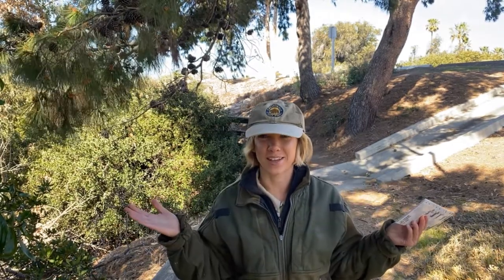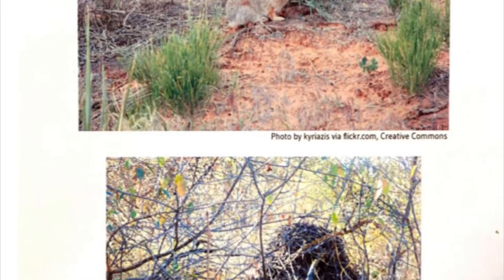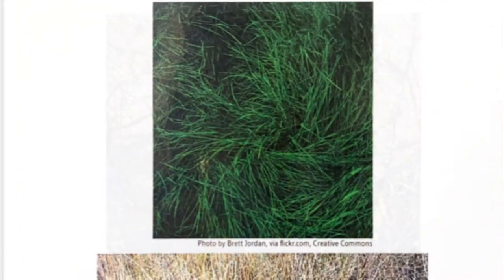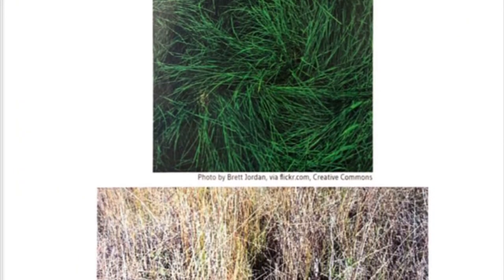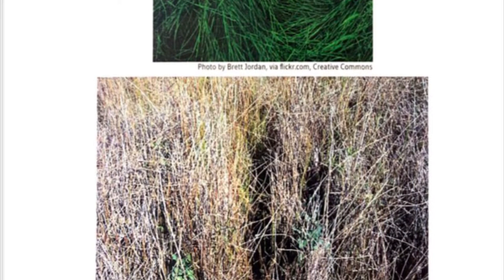Another way to tell that animals have been in an area is by observing your surroundings to see if you notice any doors or windows. You may say, 'Ranger Sarah, we don't have any doors or windows outside,' but when animals move through grass, shrubs, dirt, or snow, they leave behind holes, tunnels, and pathways that are all evidence of their movement. Can you see the examples of doors and windows in these images? When we find a door or window — like paths in grass or holes in the dirt — we can observe it and try to imagine how large the animal was that created it, which can help us figure out what animal left behind this evidence.